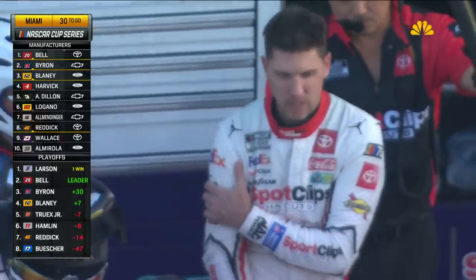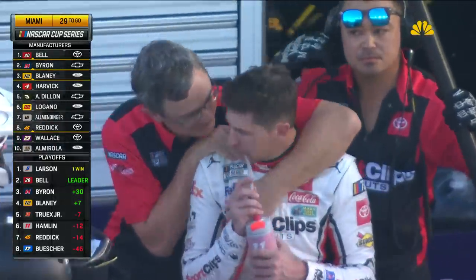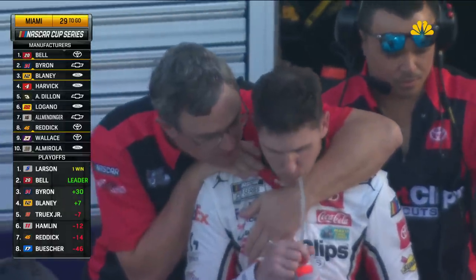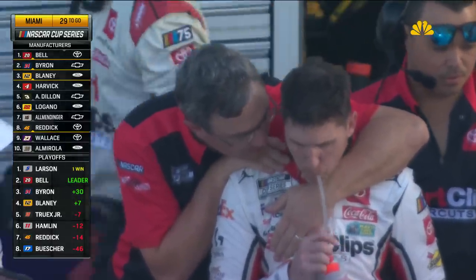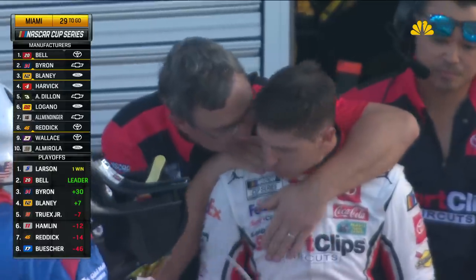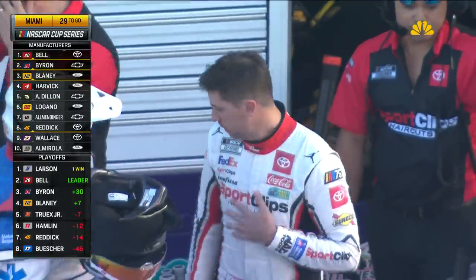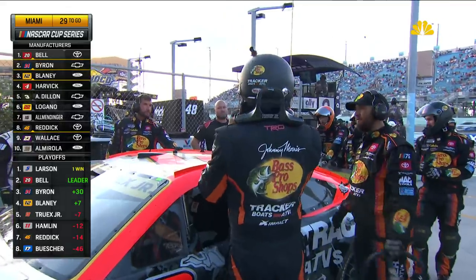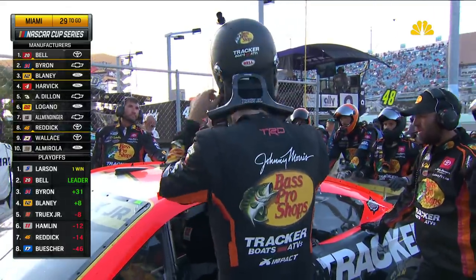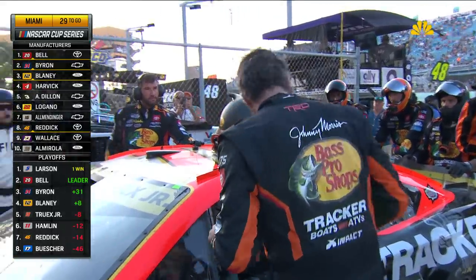There are going to be some difficult decisions to be made right here. For the leaders, with eight laps on their tires, the decision is clear — they have to come to Pit Road. The question is farther down; Chase Elliott running 14th was just on Pit Road and has a few less laps on his tires. Will someone else decide to stay out? This track is as hard on tires as Darlington — it's a must pit.